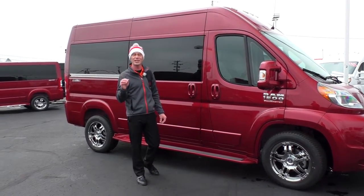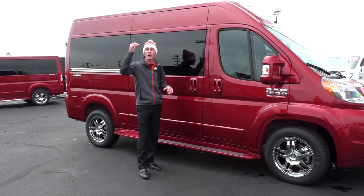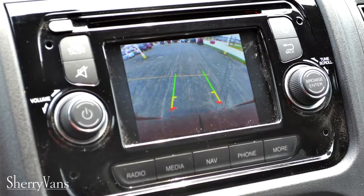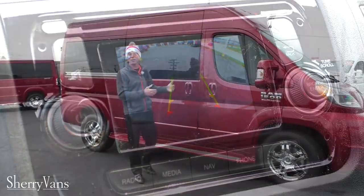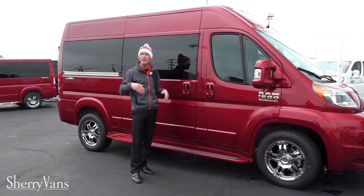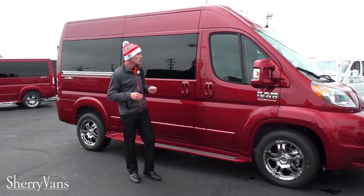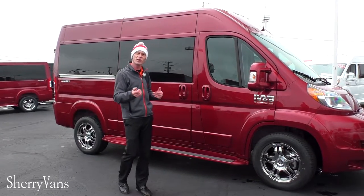Last but not least, this van does have a factory backup camera located dead center at the top of the van, giving you probably one of the most accurate visuals when you put the vehicle in reverse. A lot of manufacturers put them off to one side by the license plate, which doesn't give you an accurate visual. So with no further ado, let me show you the inside.